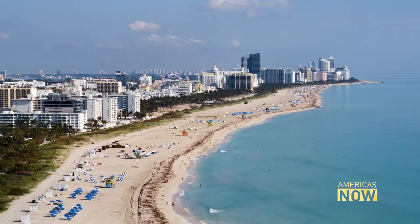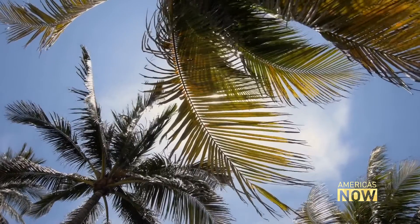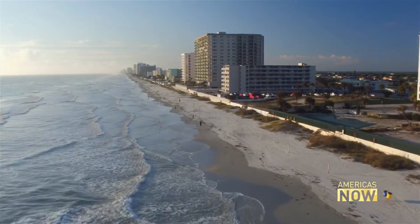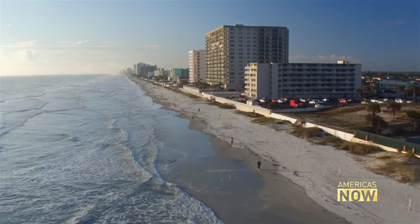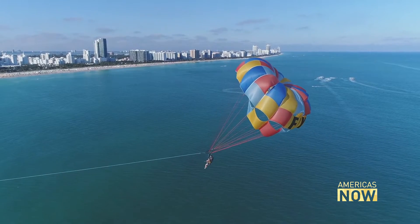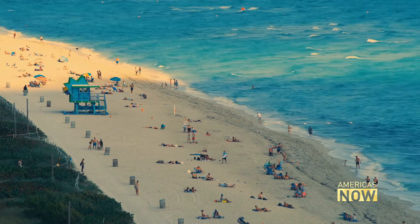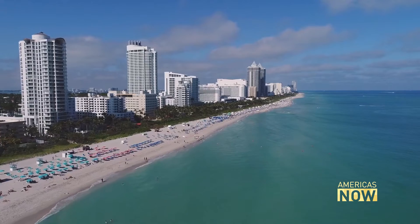Miami Beach is a paradise of white sand beaches and palm trees swaying in the tropical breeze. Waves roll in and die along the shoreline. Hotels and condominiums stretch for miles along this ribbon of sand. It's a playground for those who want to be seen. But for decades, one particular question — a frightening one — has time and again been raised: Is Miami Beach sinking?